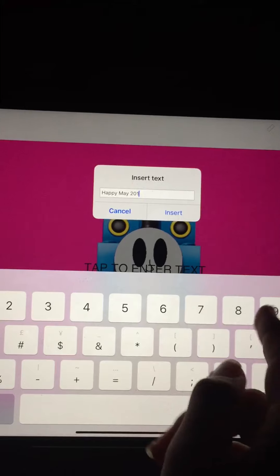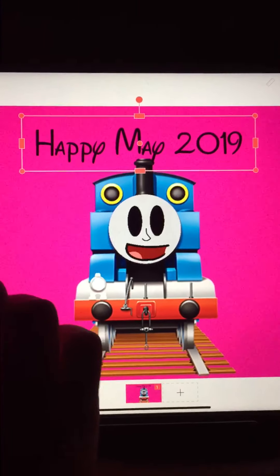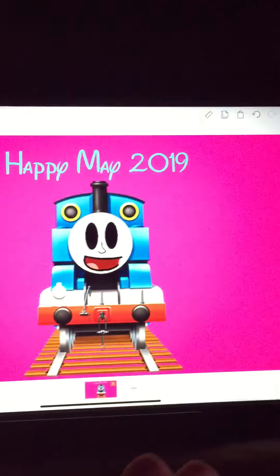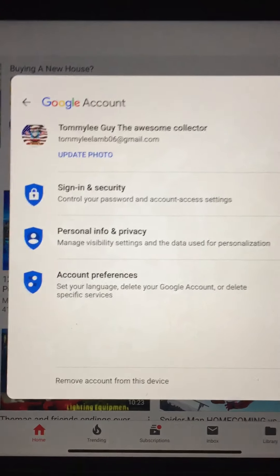I'm gonna put 2019 right here above Thomas, and I'm gonna put it with Disney logos, which are right here. I'm gonna put this right here. Now this one right here — that's my YouTube channel, Tommy Lee, the awesome collector. Press here, press 'update photo', press here, and boom there it is.